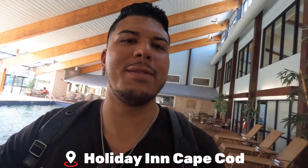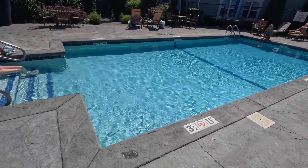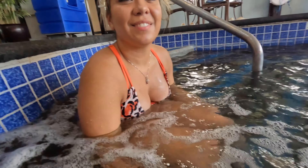So we're staying here at the Holiday Inn and they have indoor and outdoor pools, which is really cool. Obviously in here it's much warmer. After a nice dip in the pool, we are in the jacuzzi now — by ourselves. Well, the lifeguard is here to save us in case we drown in this three-foot pool jacuzzi.